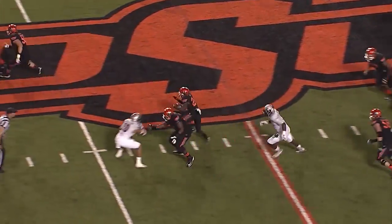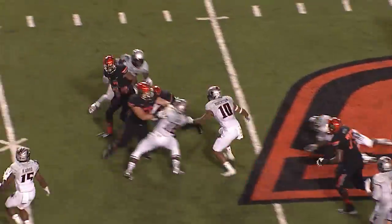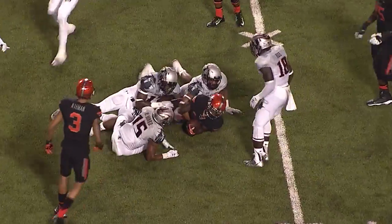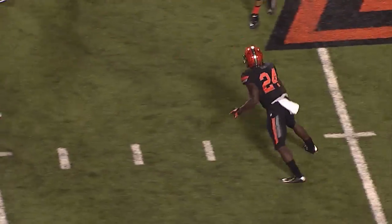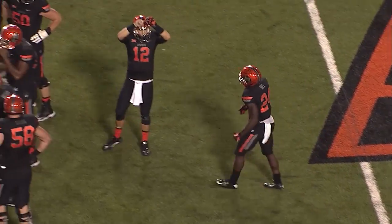Garman takes a snap, hands it off — draw play, Tyreek Hill up the middle. Hill to the 45, to the Tech 40, still on his feet to the 35, and tackled very close to the first down, maybe a half-yard shy at the Tech 33-and-a-half.